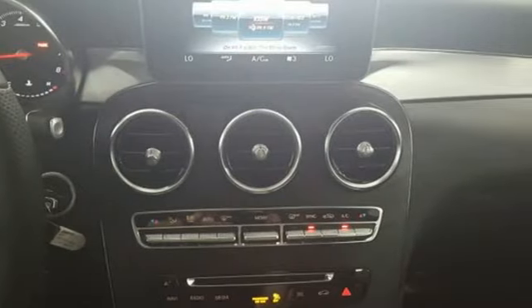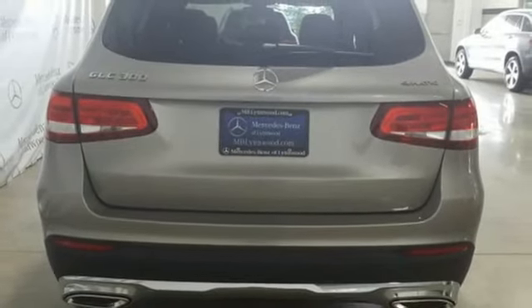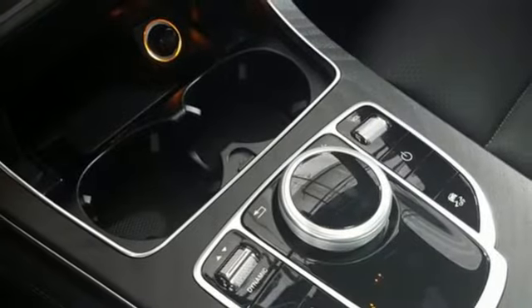Intercooled turbo inline four-cylinder engine. Adaptive suspension. External memory control. Remote engine start. Power tilting steering column. Auto dimming rear view mirror. Entertainment system with DVD.